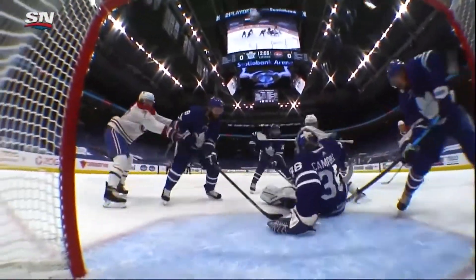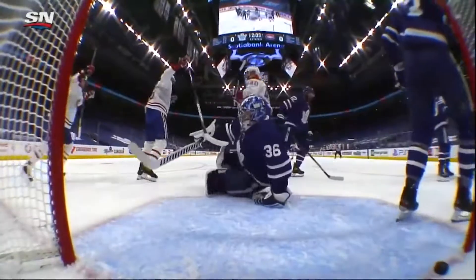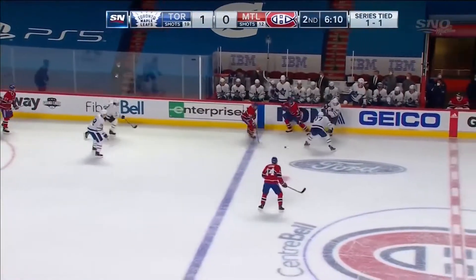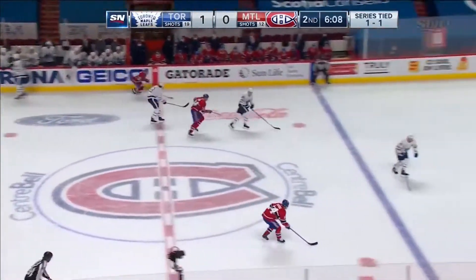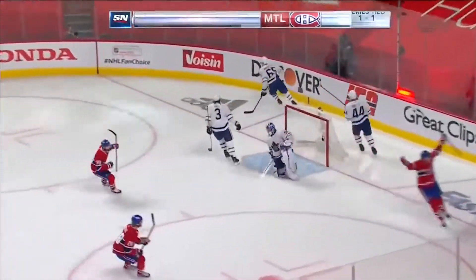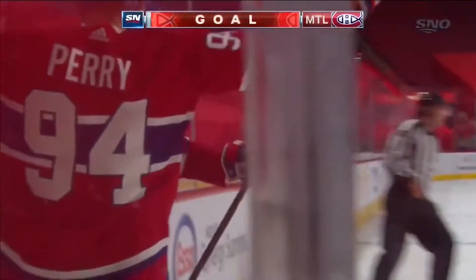The Montreal Canadiens are 6-0 in the last two playoffs when they've scored first. And to the line, not out. Held in momentarily by McAeve. And now, here's Suzuki. Into the slot. Scores! Nick Suzuki! And the game is tied!